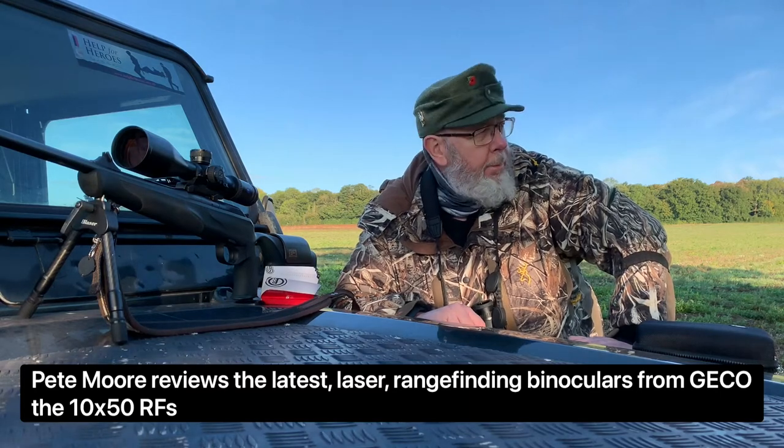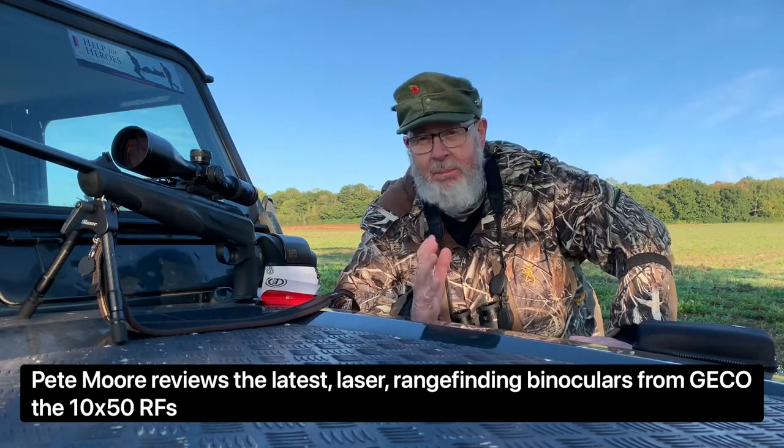Hi, Pete Moore, Gunmart TV. Just been hunting this morning, got no luck but that's the way it goes.